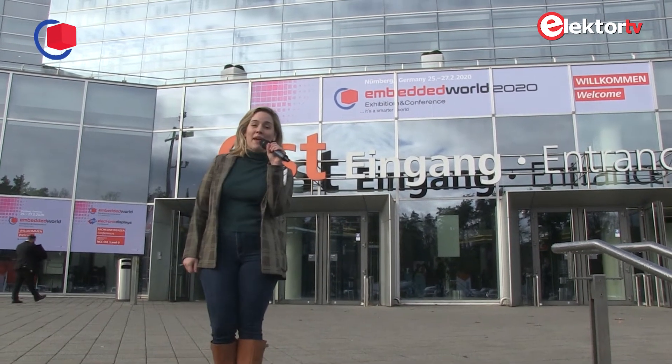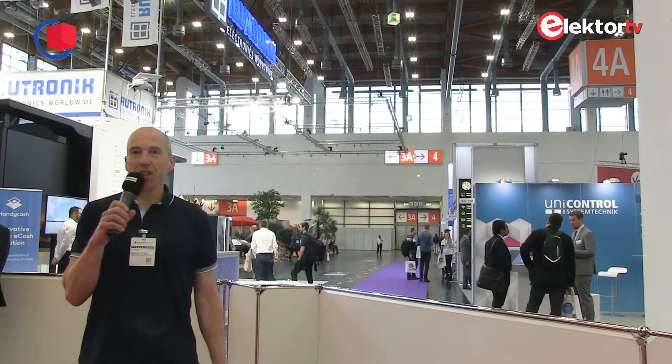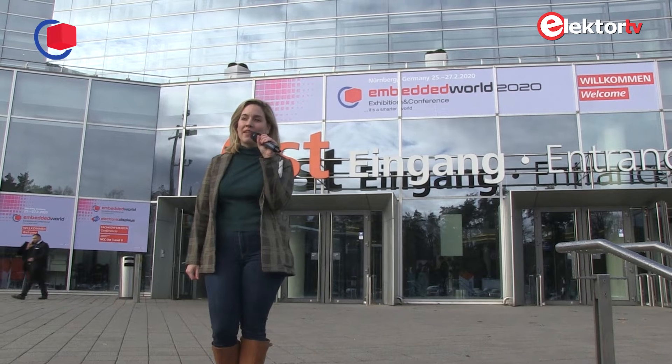Hi, this is Denise, Elektor Community Manager. Hello, I'm Artur from Elektor. Hello, I'm Rajat from Elektor. This is Clemens at Embedded World 2020. We are at Embedded World 2020 in Nuremberg.